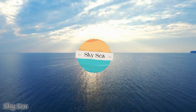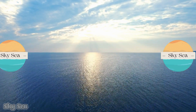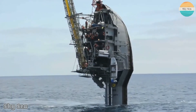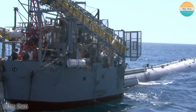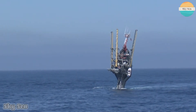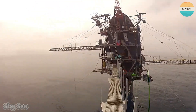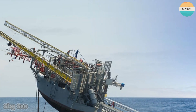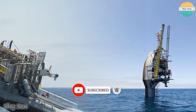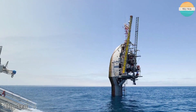Welcome to SkySea channel, the channel that always discusses anything about the sea. In this video, we are going to talk about a very unique and amazing research vessel that can flip 90 degrees in the water. This ship can literally turn from horizontal to vertical in less than half an hour. How is that possible? And what is the purpose of this incredible feat? Stay tuned and find out more about the ship that can flip like a pancake.